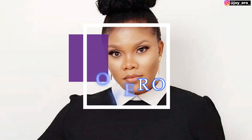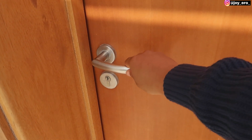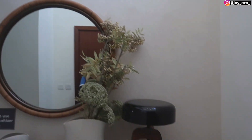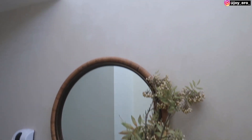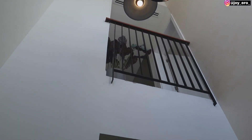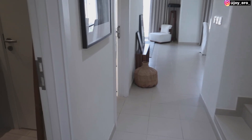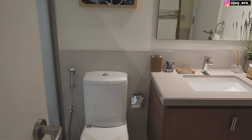This is the entryway of the house — when you come in, this is what you first see. It's a furnished villa and when you look up there are light pendants. This is the hallway, and when you look to your left you'll find the visitors washroom.